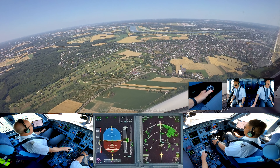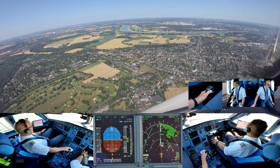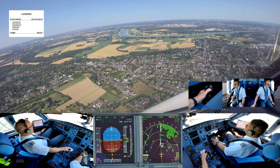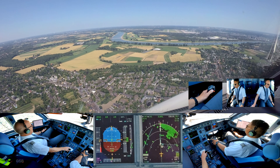Runway 05 left, clear to land. Flaps 3, speed checked. Flaps 3 and flaps full, speed also checked. Flaps full. Check volus and see, PLS one two six.